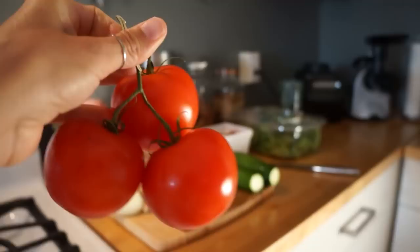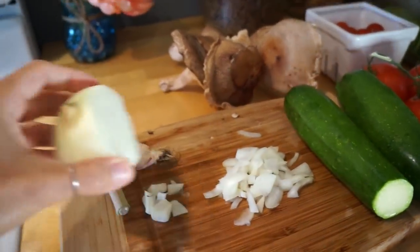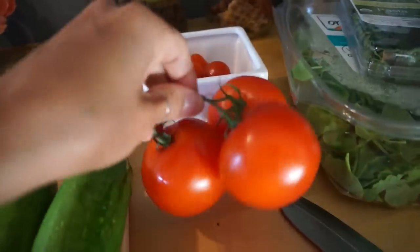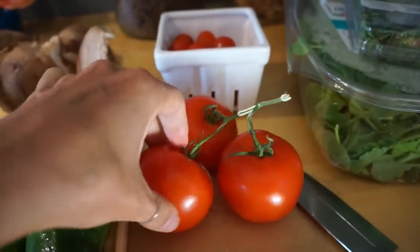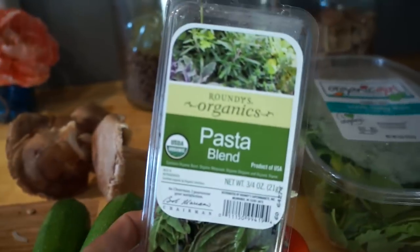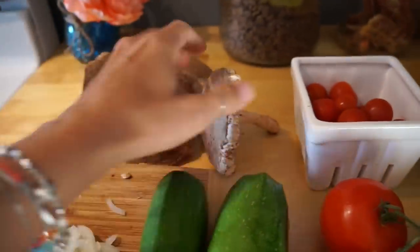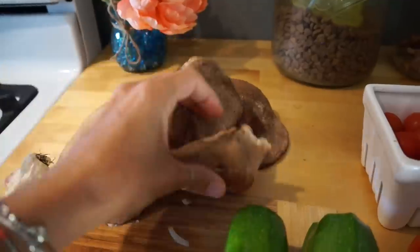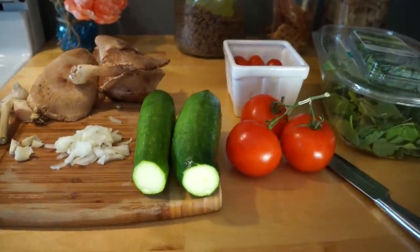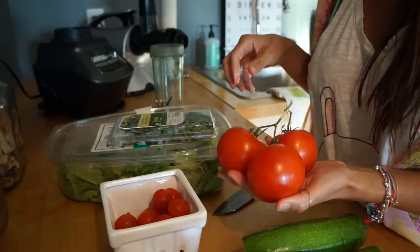Around 6:30 I usually make myself dinner. I love to make my zucchini spaghetti. I use two zucchinis, a little bit of onion, one clove of garlic, three big tomatoes, sometimes cherry tomatoes for sweetness and garnish, an organic pasta blend, sometimes kale, and my little secret — shiitake mushrooms. I love the flavor and texture of shiitake mushrooms; they add an Asian flair to pretty much everything.